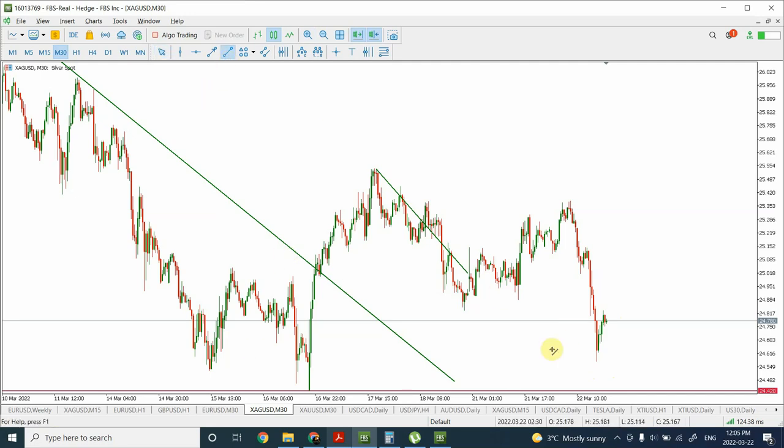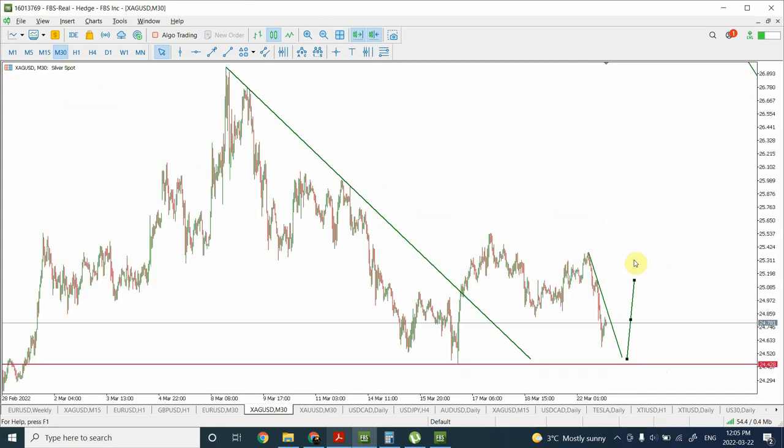I am expecting that as soon as we see the completion of this particular pattern — drawing a trend line to identify that — as soon as the completion of this trend line or the larger pattern that started from over here gives us an indication that it will turn bullish, we can go long. This price movement could be slow and time consuming. Once the break of the trend line confirms the pattern is complete, we should go long, and I am expecting solid strength coming in silver and gold.